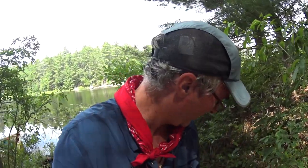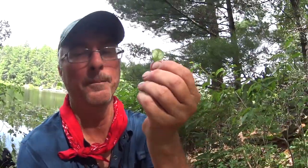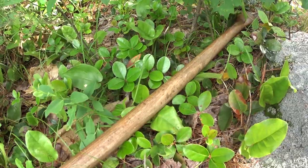A couple things — wintergreen. You'll see it along the trail; it's got little red berries in the fall and tastes like wintergreen gum. It's nice to have while you're walking along on a portage. Don't eat too much of it — it's very acidic. But that's wintergreen.